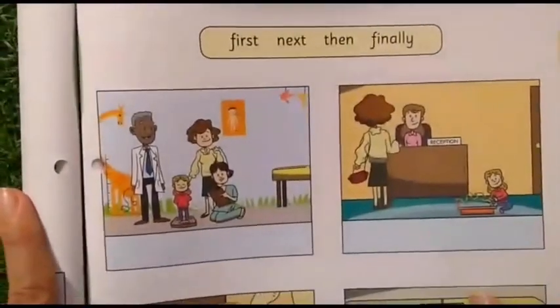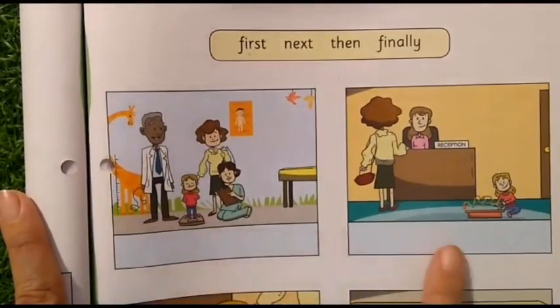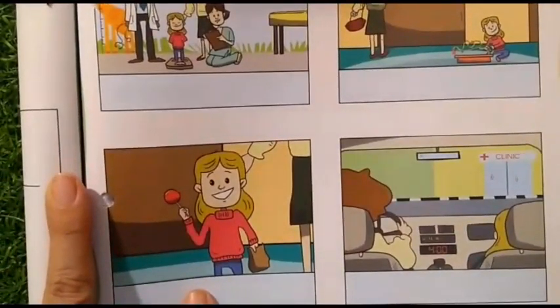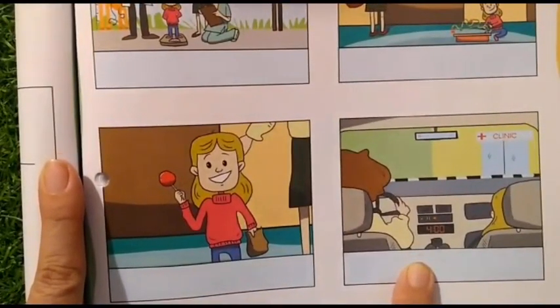Let us look at the pictures. Look at this picture — Judy has already reached the doctor's place. What does this picture say? Judy's mom is at the reception, which means they have reached the doctor's clinic. Here, Judy is with the lollipop. And here, it seems they are in the car, going somewhere. So tell me, to reach the doctor's clinic, what do they need to do first?